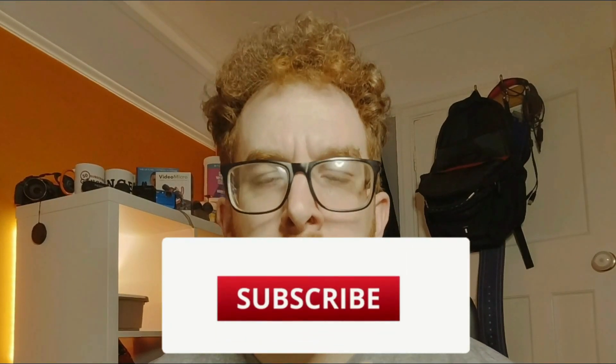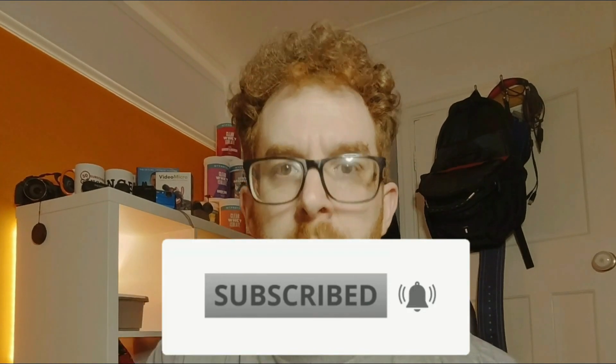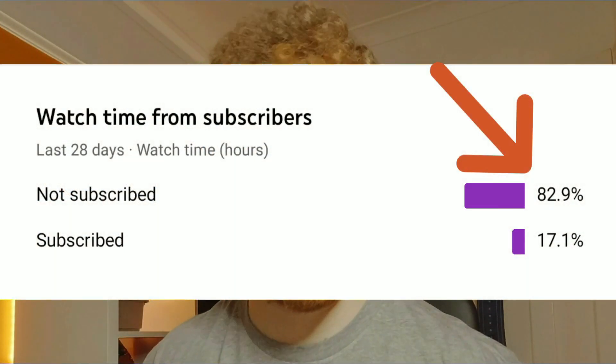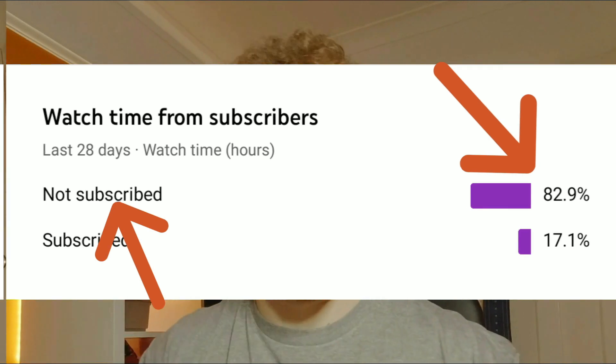Before this video starts, please make sure if you're watching my channel you are subscribed. Hit the subscribe and hit the bell — if you hit the bell you'll know when the video goes live. Subscribing helps the channel massively. I'm getting great views for the amount of subscribers, so please subscribe and hit the bell.